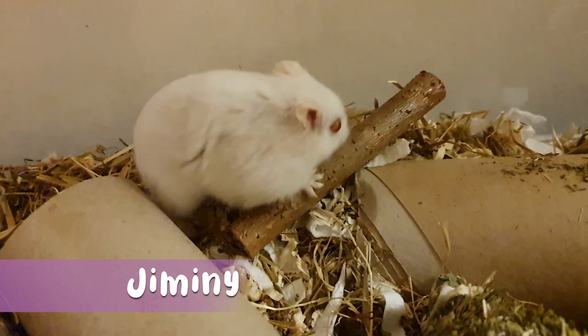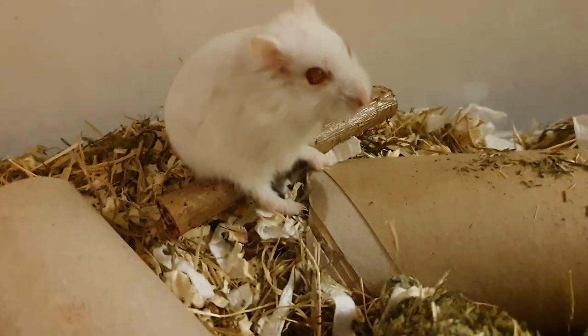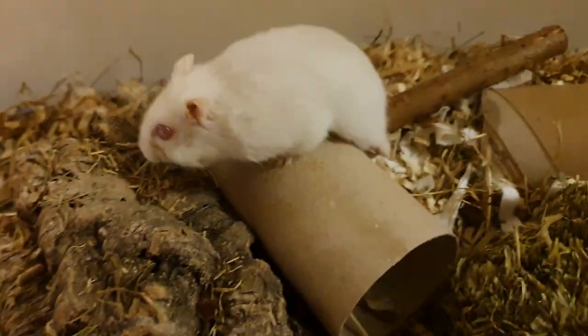I'm really glad that you all know Dot so much better now, and I hope you'll tune in next time when I introduce you to my hybrid dwarf hamster Jiminy. That would be amazing because he is such a character and he has some story, let me tell you. In the meantime, thanks so much for watching — remember to like, subscribe, and comment — and I will speak to you next time. Bye!